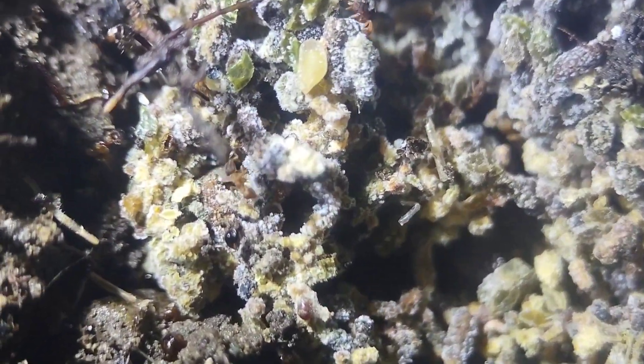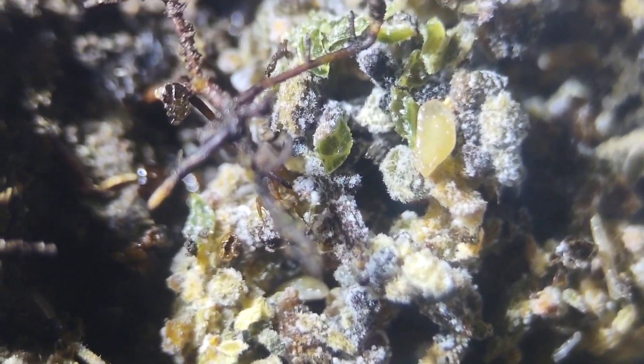Got a cute little Siphomyrmex colony here with a pretty good-sized fungus garden. Of course all the workers are kind of down in there. There they are, coming out.